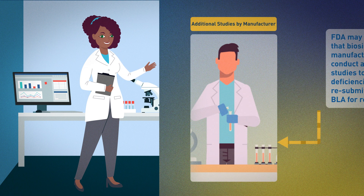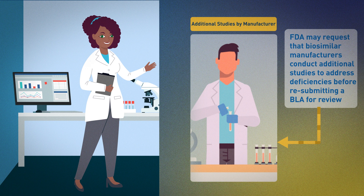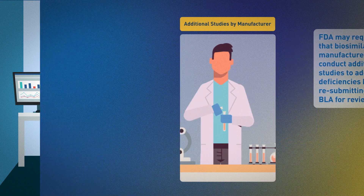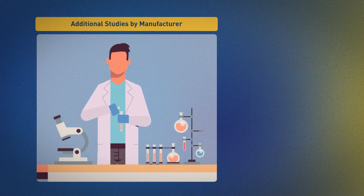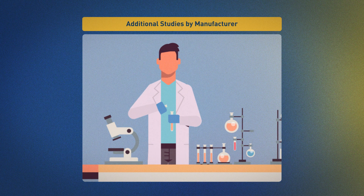If additional studies are needed to better characterize the product or inform whether observed differences may be clinically meaningful, the application is not approved and the manufacturer is asked to complete additional testing — such as additional clinical studies — to address the deficiencies before resubmitting the application to the FDA. FDA then reviews the new data provided by the manufacturer to determine if it provides the information needed to meet the standards for approval.